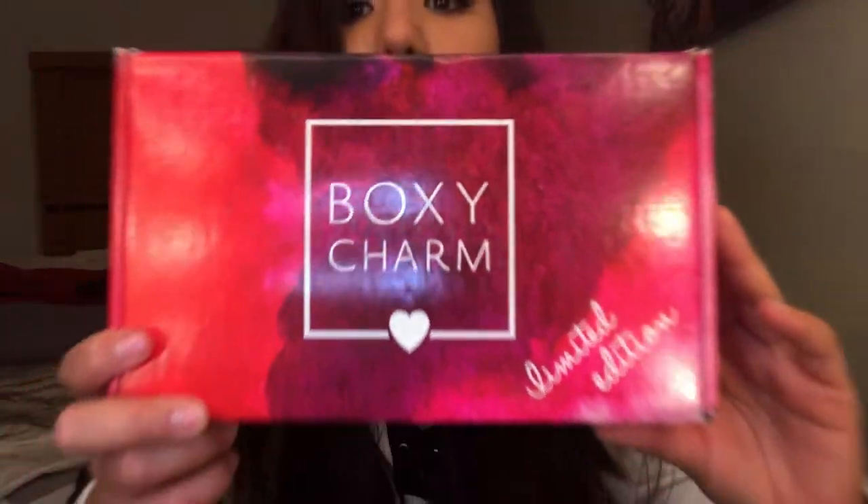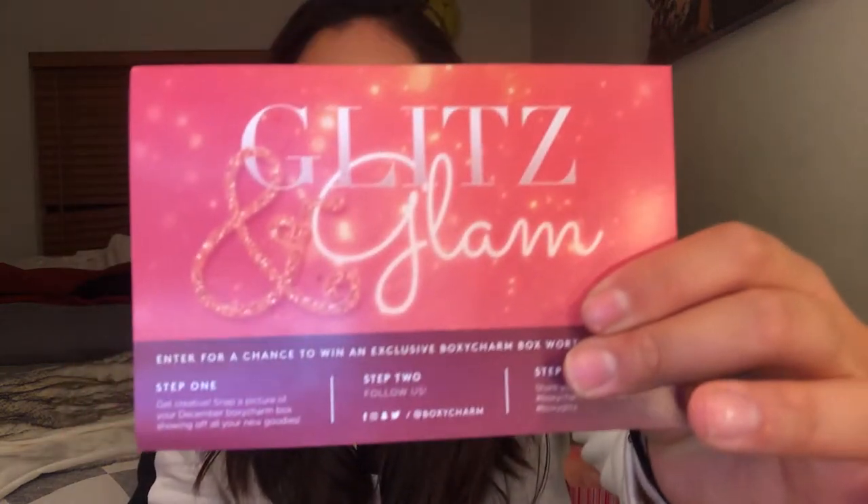The regular box is $21 and the limited edition box was $42, I believe. For December, we got five items and it comes with a card. The theme was Glitz and Glam — I'm guessing it was for New Year's or holiday festive, that's why they called it that.